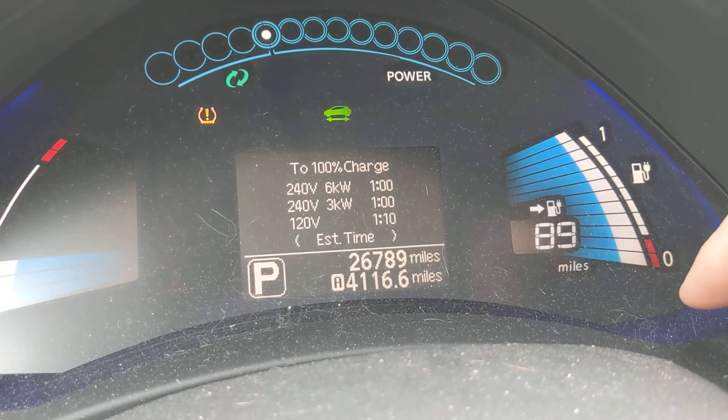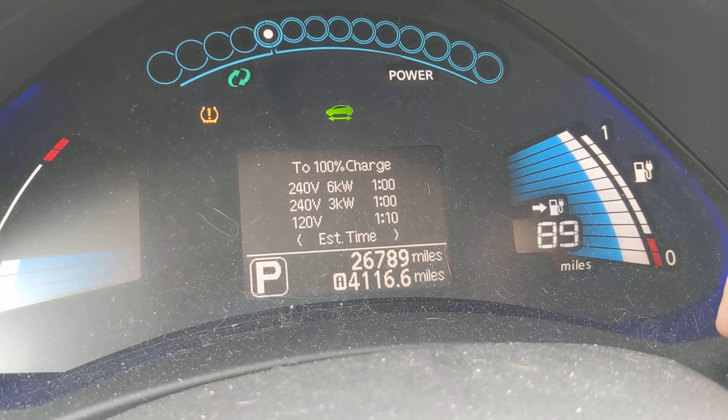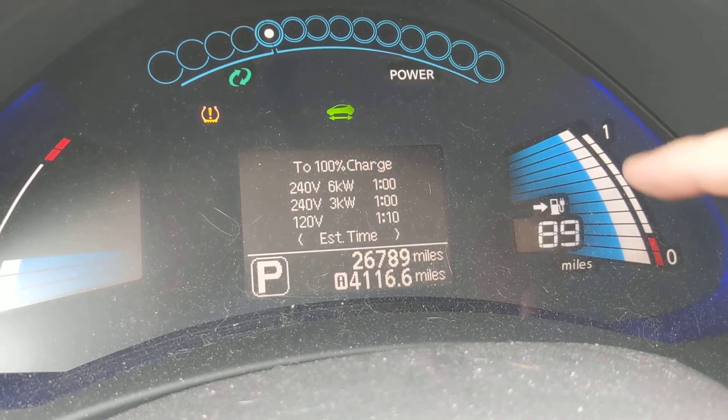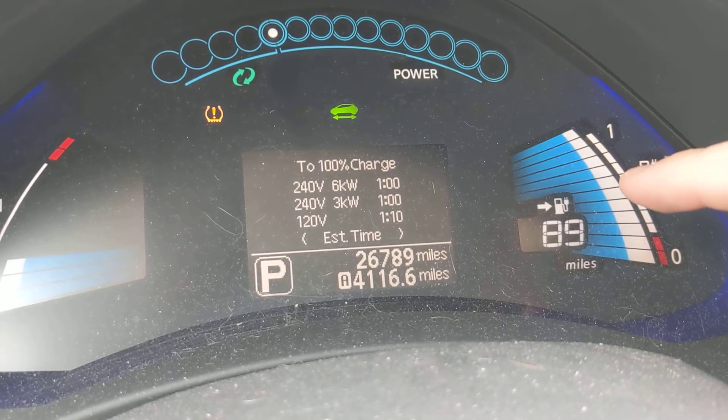So we're super fine and happy with that. That's what you want to keep in mind. As far as when you can expect these bars to go out, I would expect to lose the first bar somewhere around 30,000 miles, based on my research.